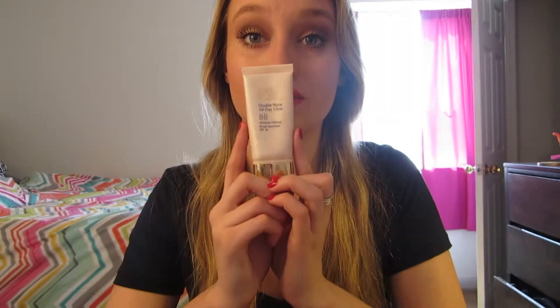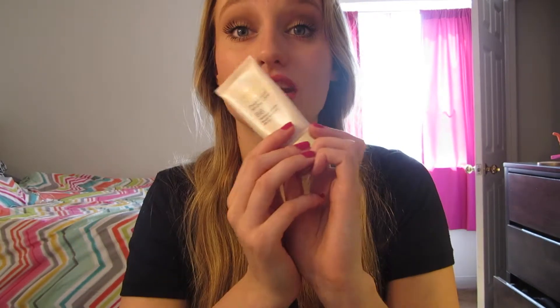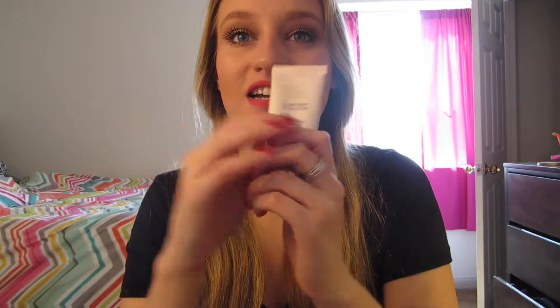I've also been loving this BB cream from Estee Lauder. It is in Intensity 2.0 — the Double Wear All Day Glow with SPF 30, which is really nice. I've had a hard time with Estee Lauder makeup in the past, and even though I've asked the counter they've been giving me products I wouldn't necessarily use. But they got it spot on with this because it is just like a foundation — very thick. I wouldn't say it's full coverage, but it's a good coverage. I can put a dot here, a dot there, a dot on my forehead and it'll cover my whole face with minimal issues peeking through.